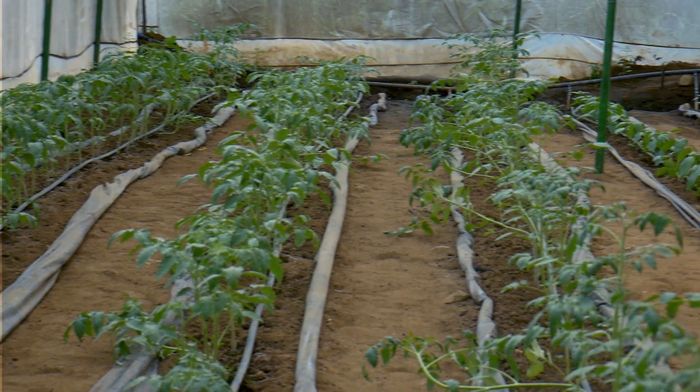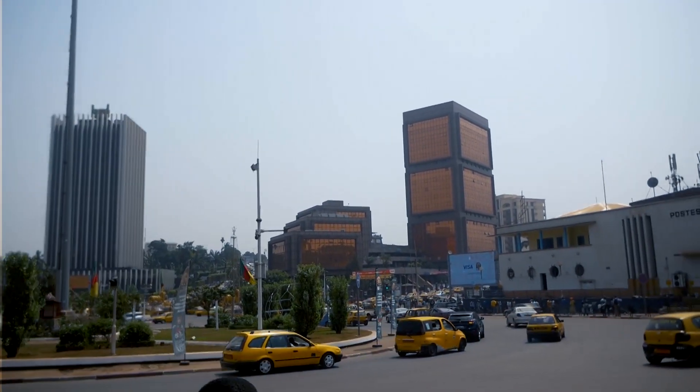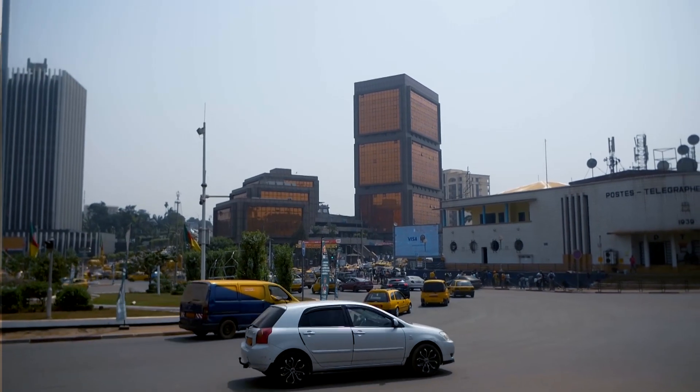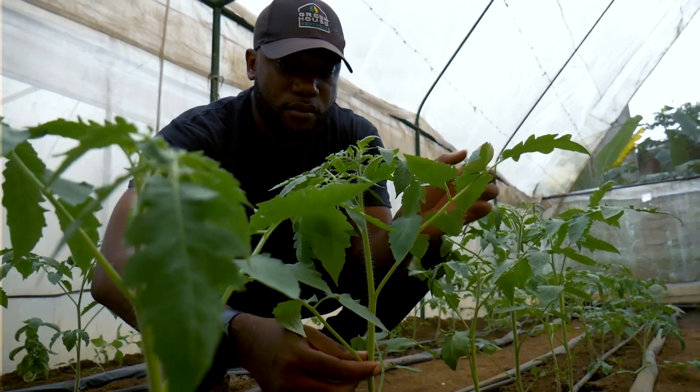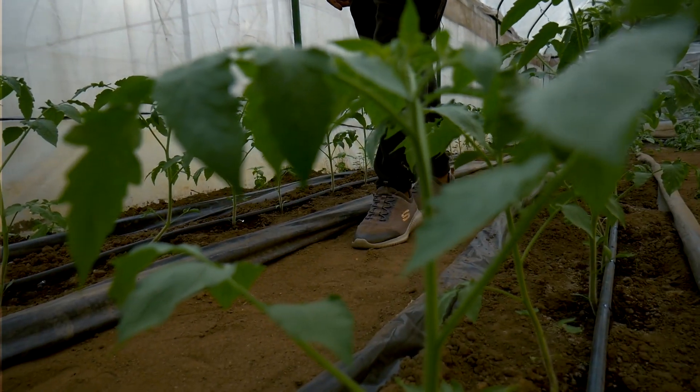Many times, if you find greenhouses in other countries, they are actually being imported. But the value we add by fabricating our own local greenhouses is that they are customized to adapt to the local environment. Cameroon is a country with multiple ecological zones, which makes it very valuable to adapt a particular greenhouse design to each specific location.